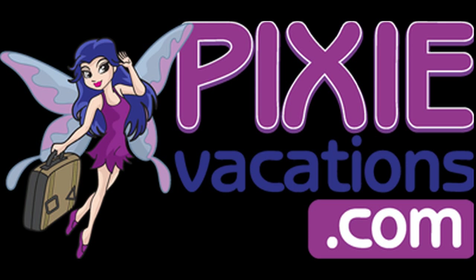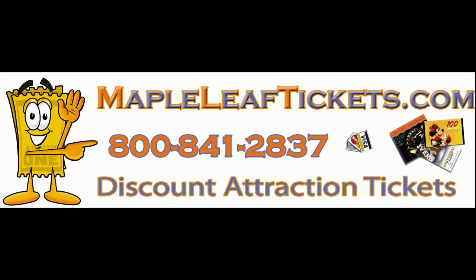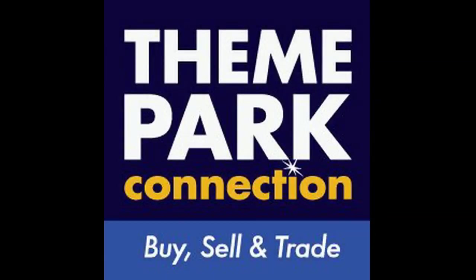Thanks to Pixie Vacations — we have a contest still going on, and we'll announce the winner next week, probably earlier on the Facebook page. Also thanks to Maple Leaf Tickets, our official ticket agency, the best deals on tickets in town, and Theme Park Connection — they've been with us since the beginning and we appreciate that very much. We'll see everybody next week. Have a great week!